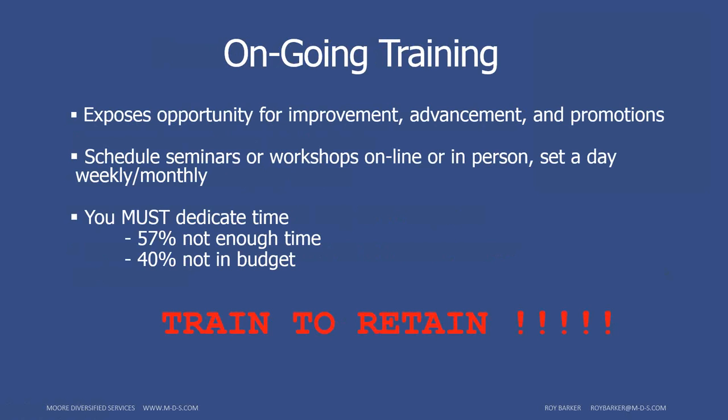Schedule seminars and workshops — nowadays with the Internet, a lot of this can be done online; we don't have to put someone on a plane to get training. We can put them in front of a computer. Not only are we investing in an employee and making them better, but we're also building that risk management asset. About 57% of organizations don't dedicate enough time to ongoing training, and about 40% don't have enough money in the budget. The phrase we use is: train to retain.